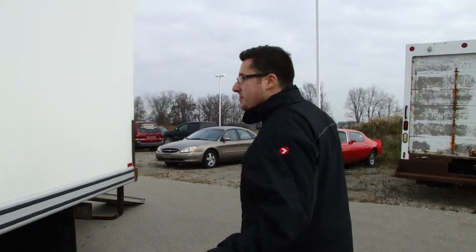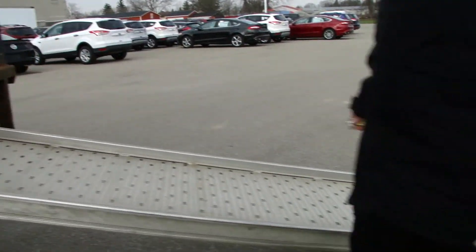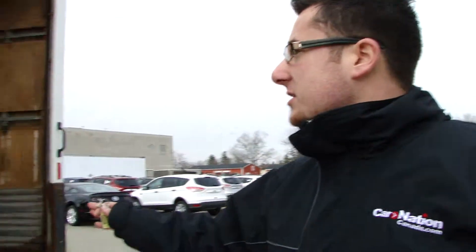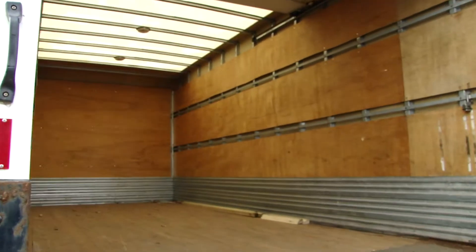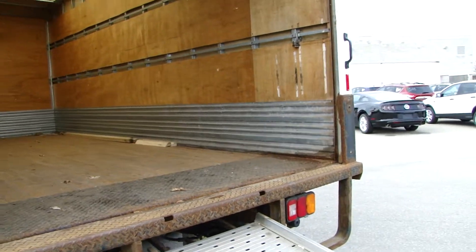I'll show you the cargo in the back. First we have an aluminum lightweight ramp. If you take a look on the inside here, all wood floor, great shape. All the walls in great, perfect order. And skylights as well.